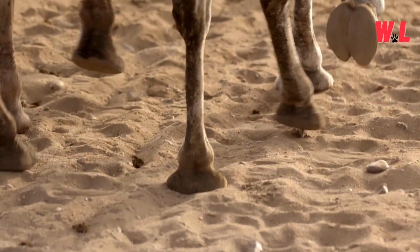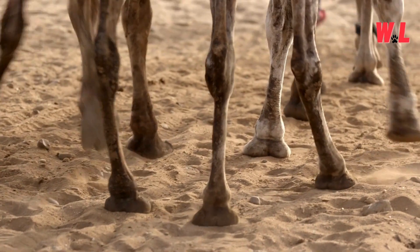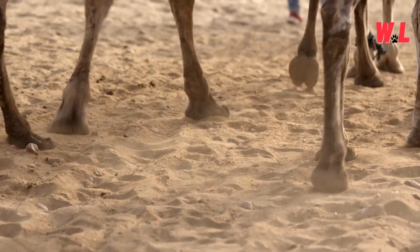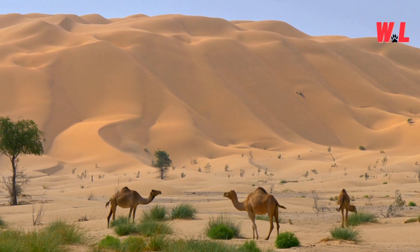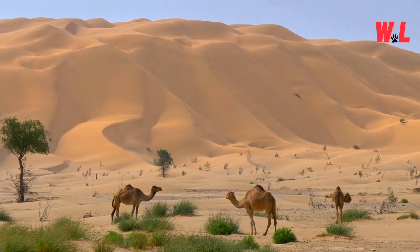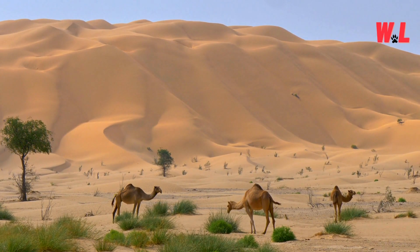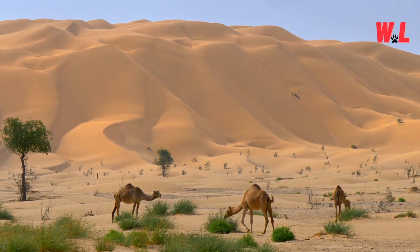Survival Instincts. At the heart of every camel's resilience lies an indomitable spirit — a fierce determination to survive against all odds. Through centuries of evolution and adaptation, these desert dwellers have honed their instincts to overcome the challenges of their harsh environment. From navigating treacherous terrain to enduring sweltering temperatures, camels embody the essence of survival in the desert. Their resilience is a testament to the tenacity of life in the face of adversity.